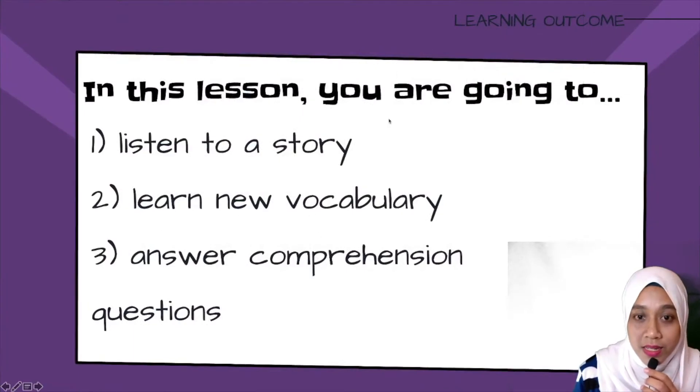In this lesson, you are going to: Number 1, listen to a story; Number 2, learn new vocabulary; Number 3, answer comprehension questions.